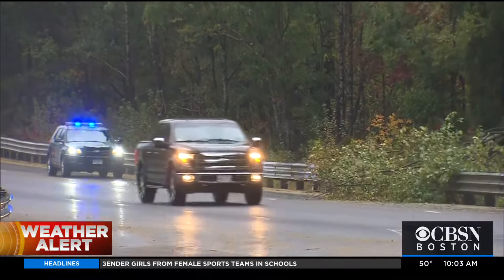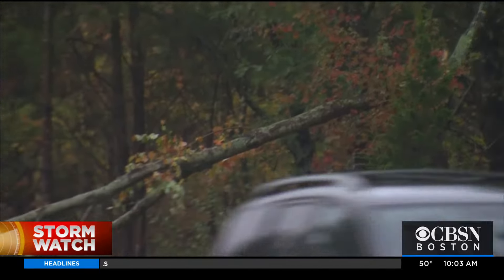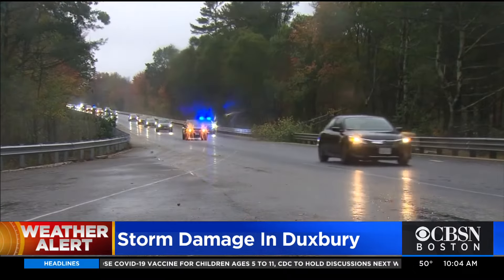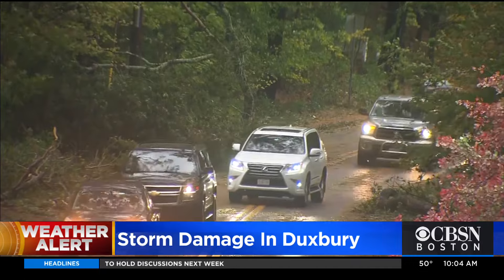Even on the highway on Route 3, it's getting messy with downed trees. And then as you go east on 3A, smaller roads just become paralyzed when branches fall in them. We came across one tree in the middle of Tremont Street in Duxbury, a one-lane windy road.